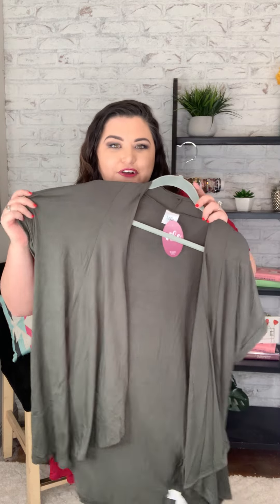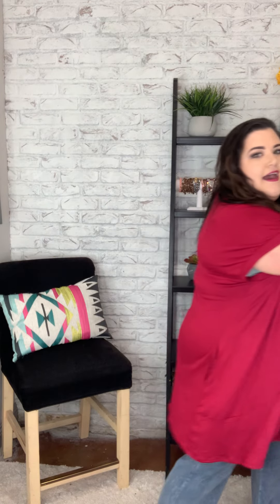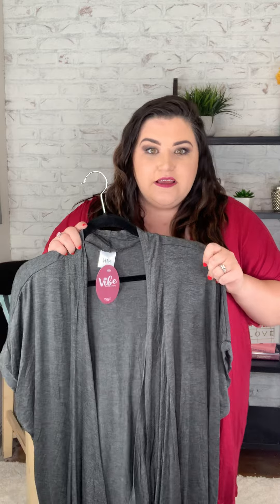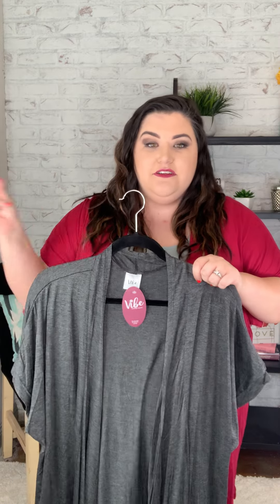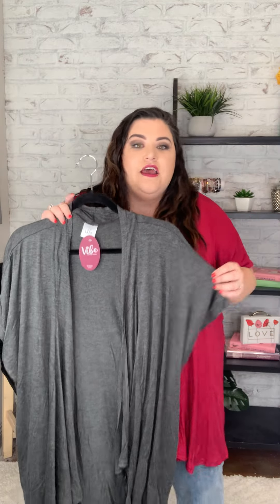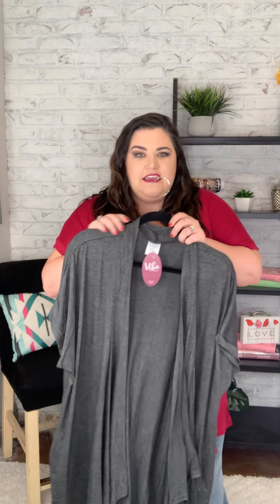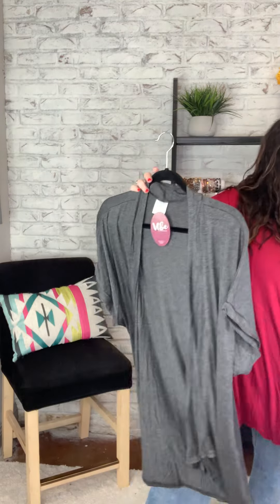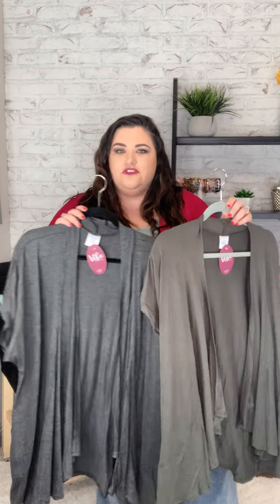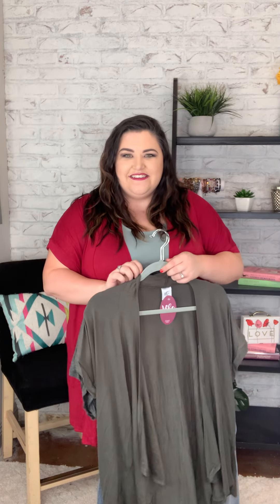So this is army green and we have charcoal. This is gonna be that color that is just gonna sit in your closet and every time you are in a hurry and you need something just to grab and run out the door, this is gonna be that piece that's gonna look so good on top of literally anything you put it on. So we have cranberry, charcoal, and army green. So pretty for fall, so soft, so comfortable. If you want to get your hands on these, just click the links above.